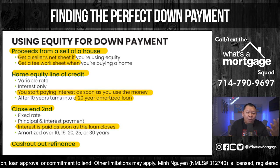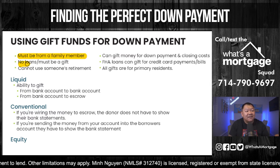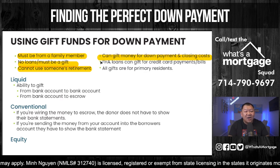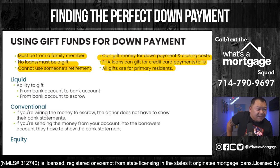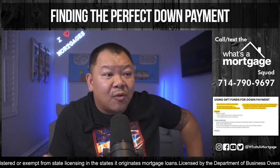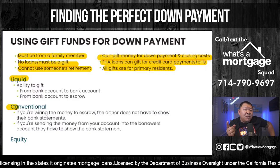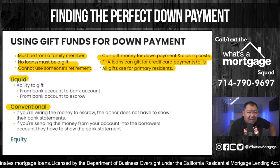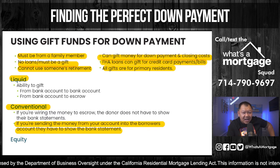Let's talk about gifts — the fourth type of qualified down payment. Gifts must be from a family member and cannot be a loan. You cannot use someone else's retirement as your down payment. Gifts can cover down payment and closing costs on FHA loans and can even cover credit cards and bills. Gifts are only for primary residences — if you're buying investment property, you cannot get a gift. On a conventional loan, if the donor wires money directly to escrow, they don't have to prove bank statements. But if the money goes from donor's account to buyer's account first, you'll have to source it. On a government loan like FHA, you still have to source everything.